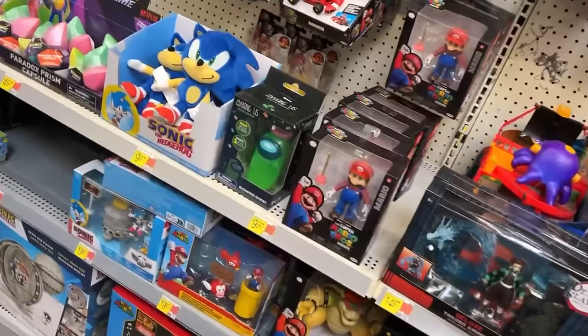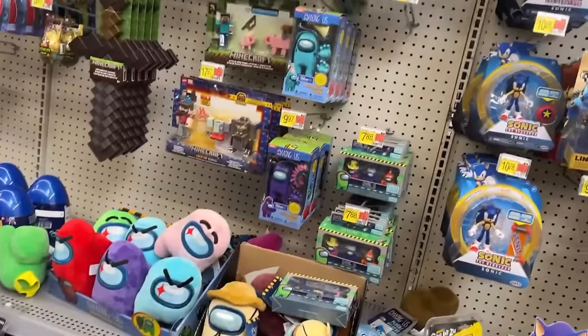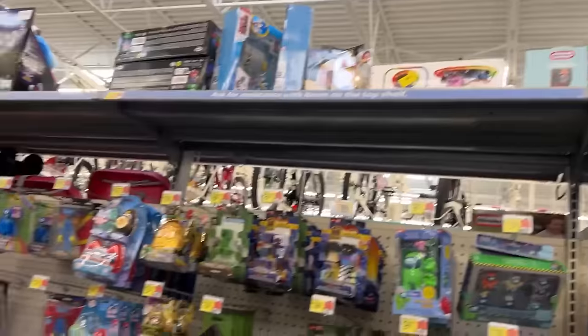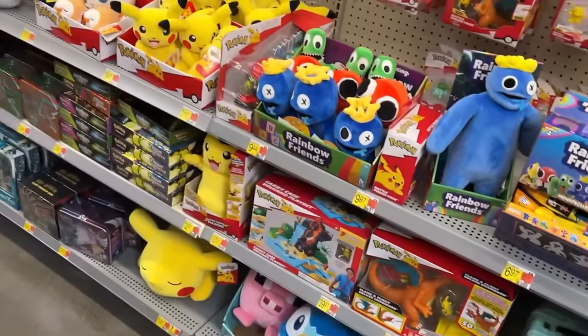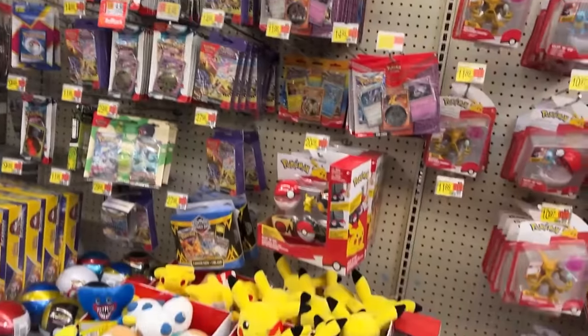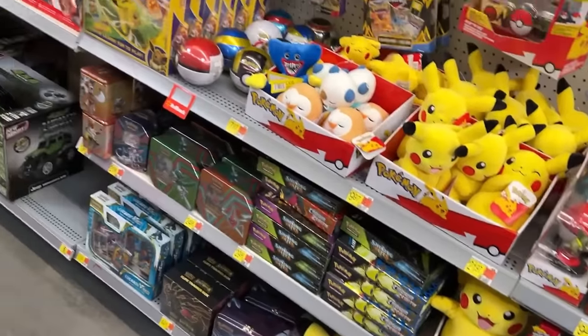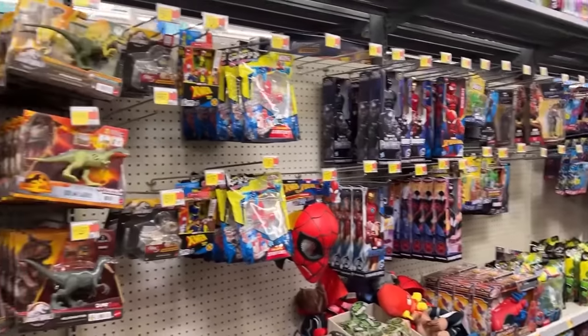There's a glow-in-the-dark Among Us dude — he's pretty cool. We're winding down the action figures, and I've already went up the die cast while I was waiting on the lady to finish stocking. They don't have anything to show in die cast, so we're going to head back to collectors. If we don't see anything there, that's probably going to wrap up this Walmart.